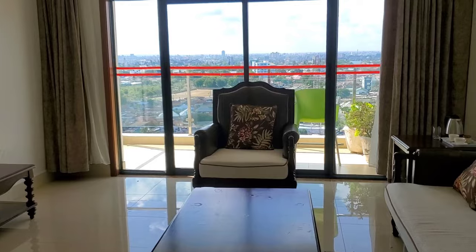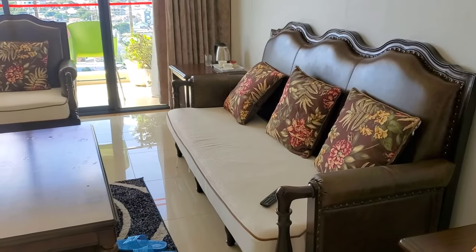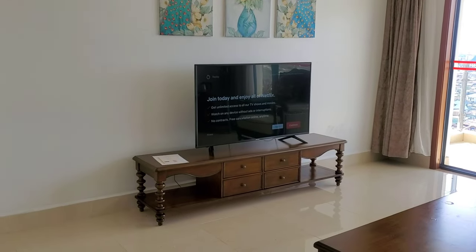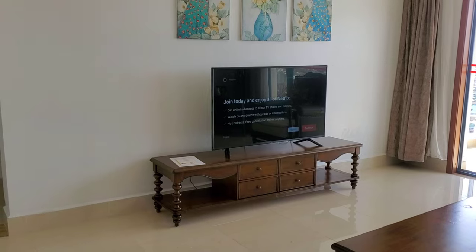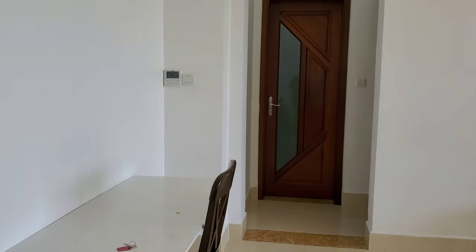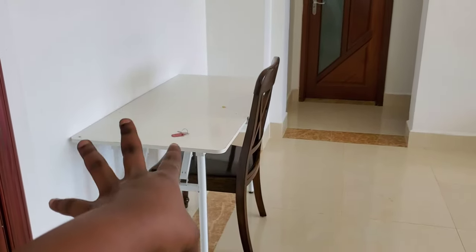As you walk in, there is a very nice view of Dar es Salaam right in front of you. Here is the sitting room area with a very big screen TV where you can connect to Netflix or watch YouTube videos. Down here there is a small workspace where you can sit and do some work.